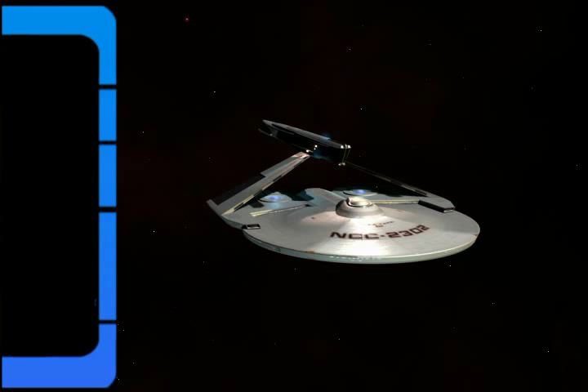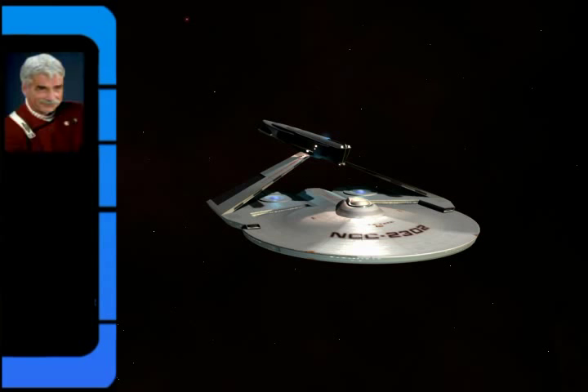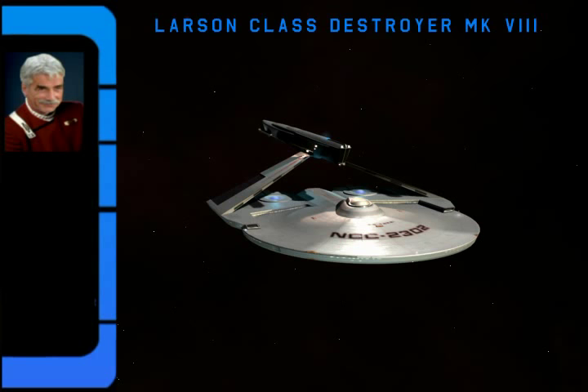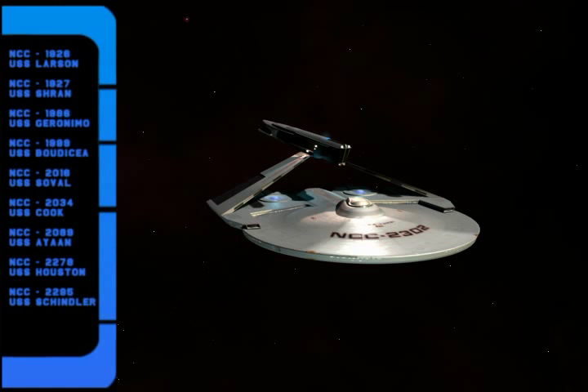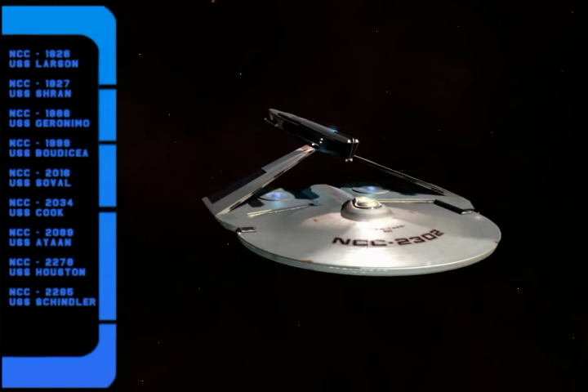Greetings. I am Captain Denison of Starfleet's Military Operations Command. I present the Larson Class Destroyer, one of the longest serving starship classes of the 23rd century. These ships were named after heroes, both military and civilian, in our world's histories.